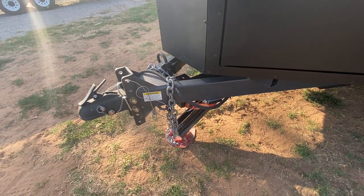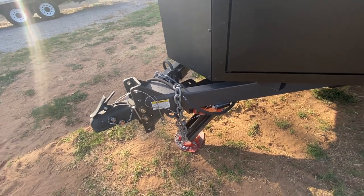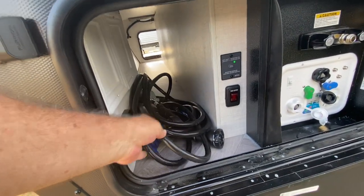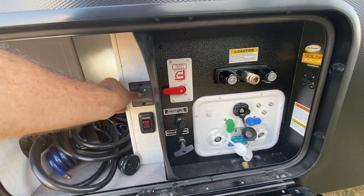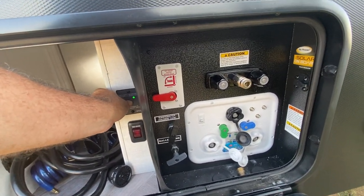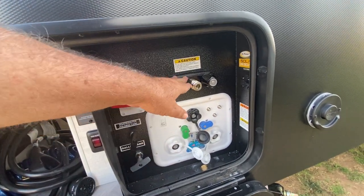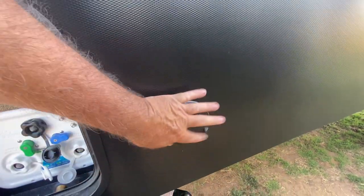You also get a power tongue jack — thank God, that thing looks heavy. Here's more of the storage: inverter button, tire link, tank heater button, and all the water connections. You do get a hot and cold shower. This is the Truma Ecocombi outlet.